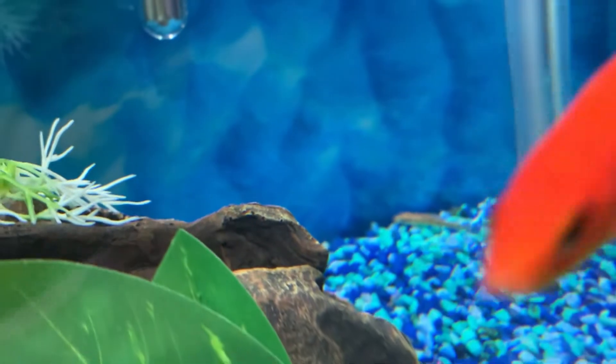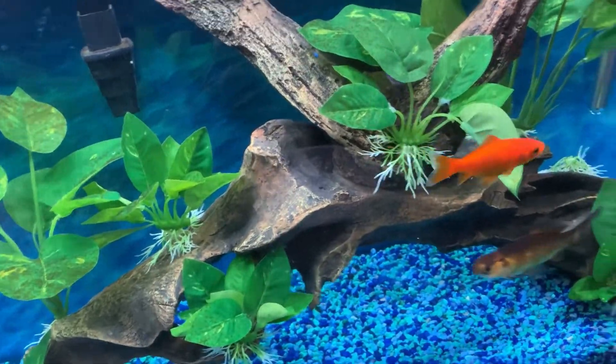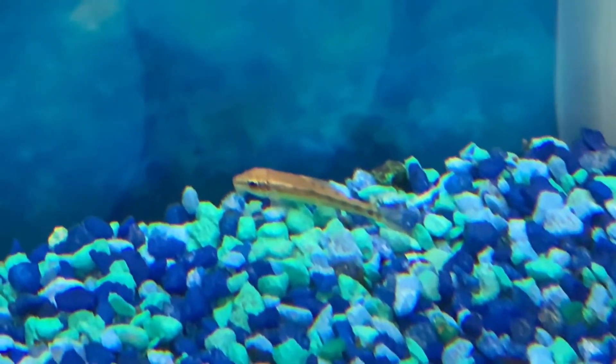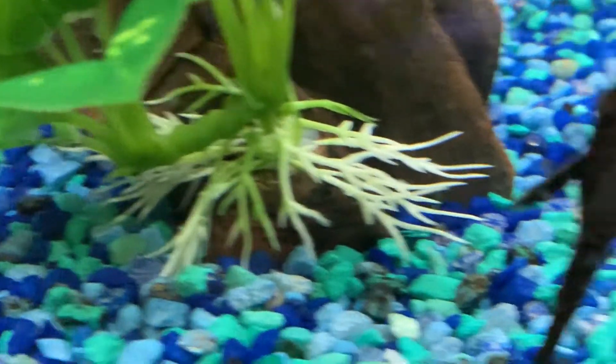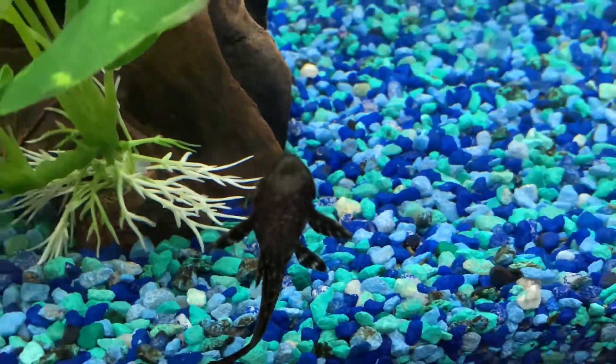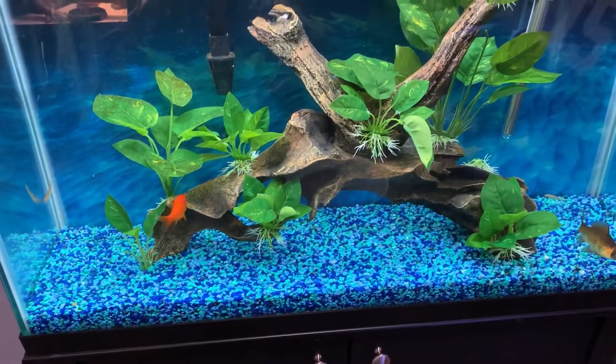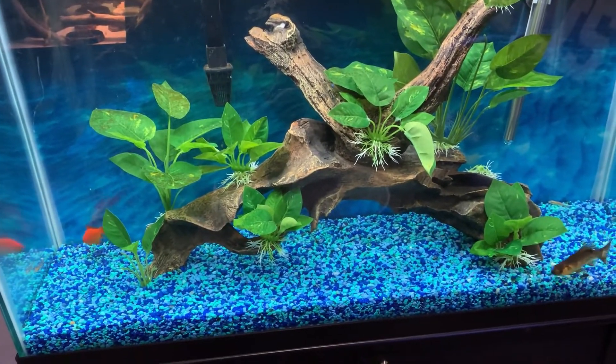Got one little guy back there. I just seen another one swim off. There's one, there's two. Common pleco doing his thing sucking on the glass, and the third one went back here somewhere — right there underneath. Batman in the wood. We'll see how they do. We'll throw a wafer in there for them and go from there. They're little guys, but they will grow.